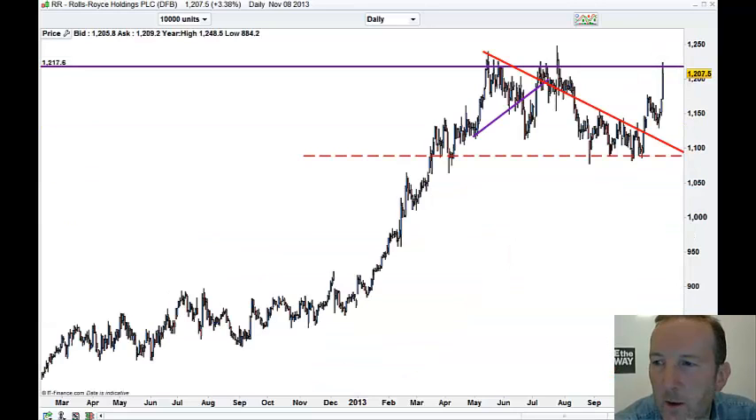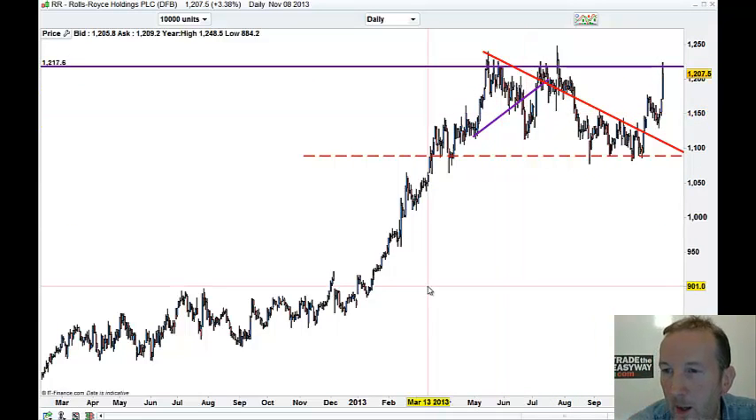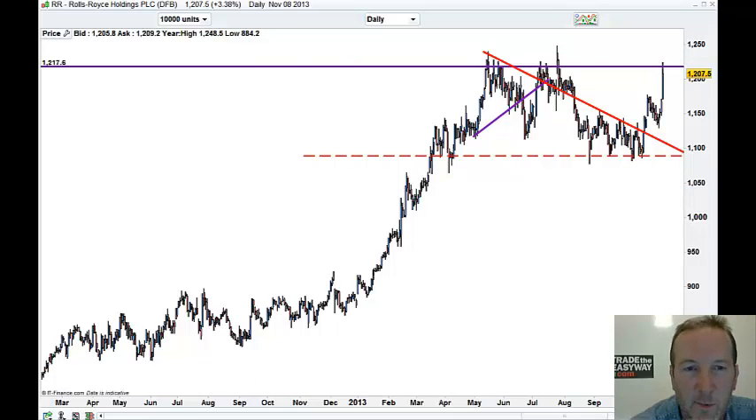Rolls has been doing well. That's a lovely pattern. Smack into resistance — we've been up here a few times. Maybe it's time to break through, let's see. That's a massive wall to get through, so let's just see what happens.